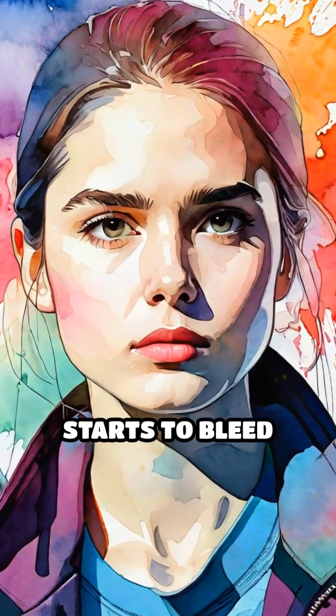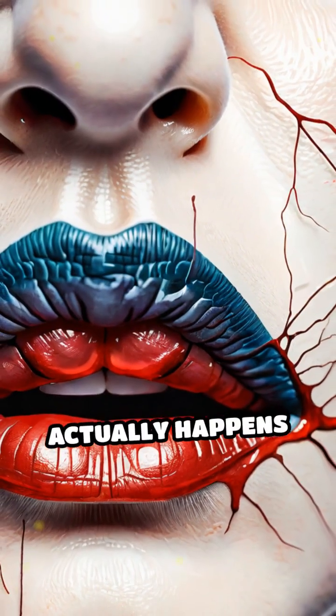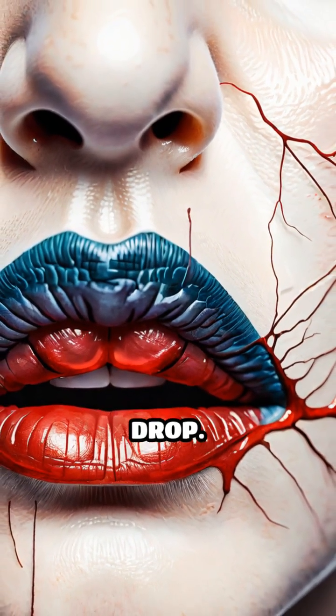Have you ever noticed your nose starts to bleed more often during cold weather? Here's what actually happens inside your nose when temperatures drop.